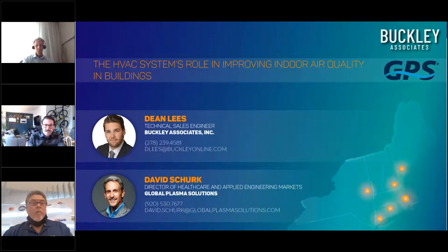Joining us today as our main speaker is David Shurek of GPS. Also here on the line is Larry Batello, VP of regional sales for the Northeast region. Before handing things over to Dave, I'd like to say a few words regarding the partnership with Buckley and GPS.